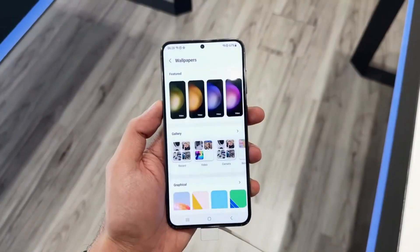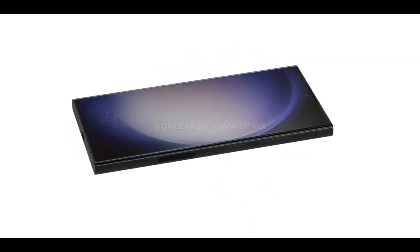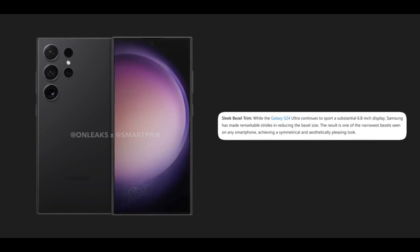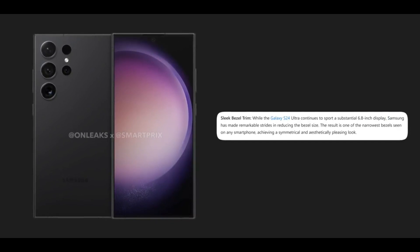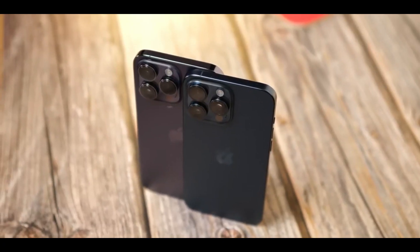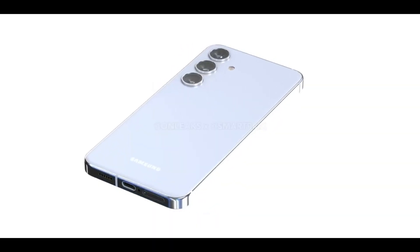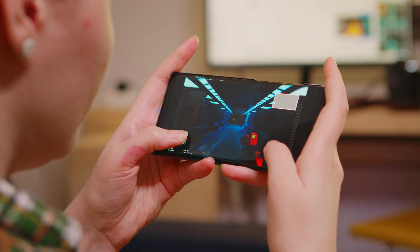The iPhone 15 Pro Max sports a 6.7-inch Super Retina XDR OLED display with a resolution of 2796x1290 pixels. With a 120Hz adaptive refresh rate in place, it seems Apple has kept things familiar with this iteration. For those looking for groundbreaking upgrades, you might want to pin your hopes on the iPhone 16, which is buzzed to feature a microlens array, or MLA technology, offering enhanced brightness and power efficiency.